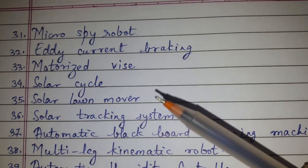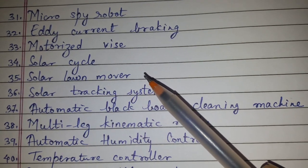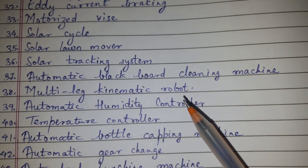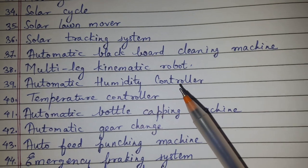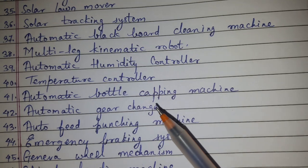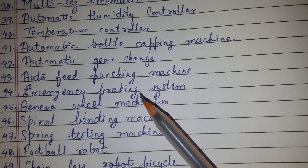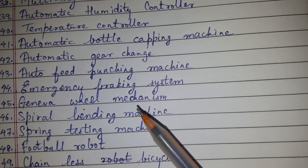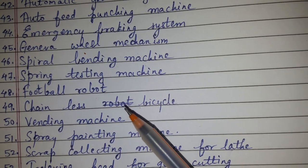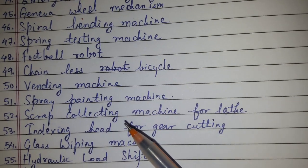Mini spy robot, eddy current braking, motorized vice, solar cycle, solar lawnmower, solar tracking system, automatic blackboard cleaning machine, multi-leg kinematic robot, automatic humidity controller, temperature controller, automatic bottle capping machine, automatic gear change, auto feed punching machine, emergency braking system, Geneva wheel mechanism, spiral bending machine, spring testing machine, football robot, chainless bicycle, vending machine, spray painting machine, scrap collecting machine.